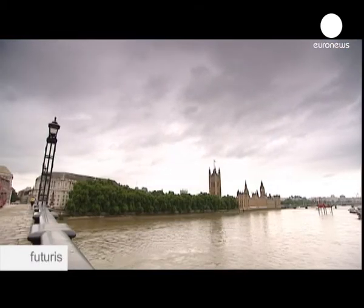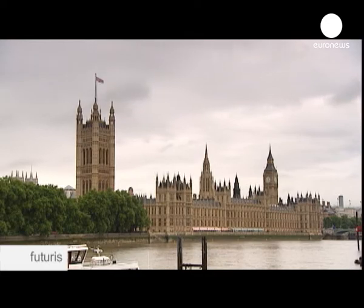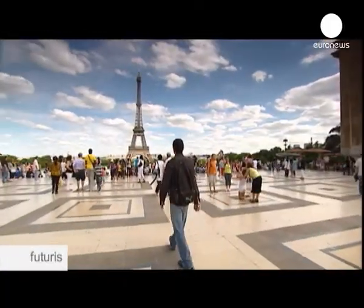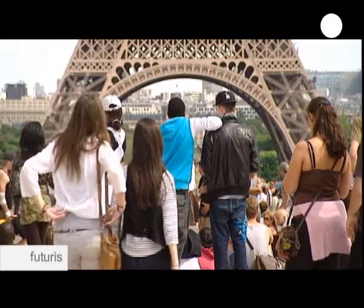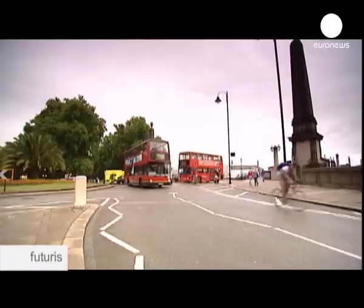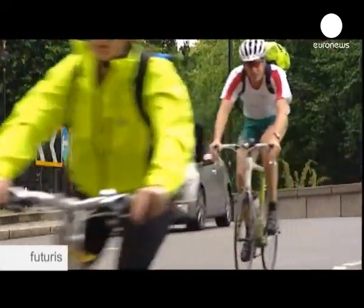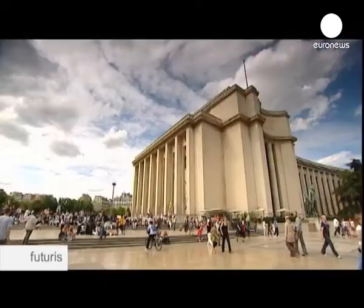Paris and London are havens for culture fans — vibrant cities that are home to many important museums and galleries. Their collections include objects made from plastics, and the question of how to preserve them is now a pressing issue.